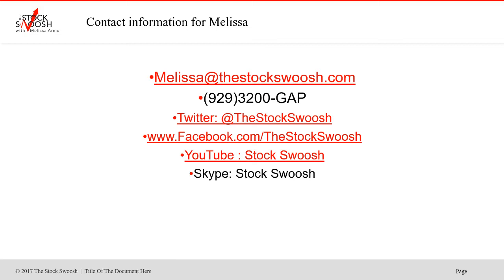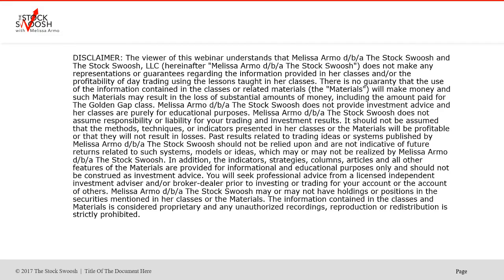If you'd like to learn what I do, you can email me at MelissaTheStockSwoosh.com, you can call me at 929-3200-GAP, and you can follow me on Twitter, Facebook, YouTube, or Skype.